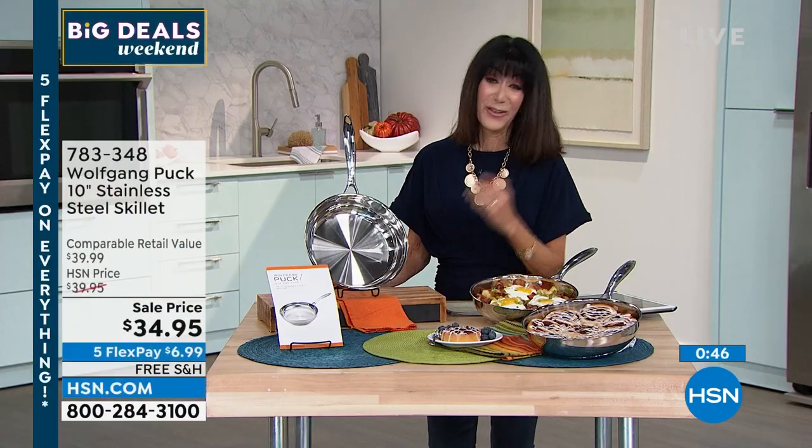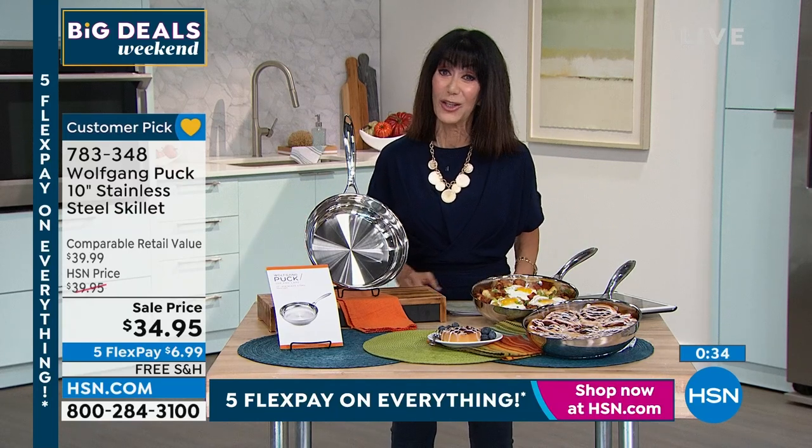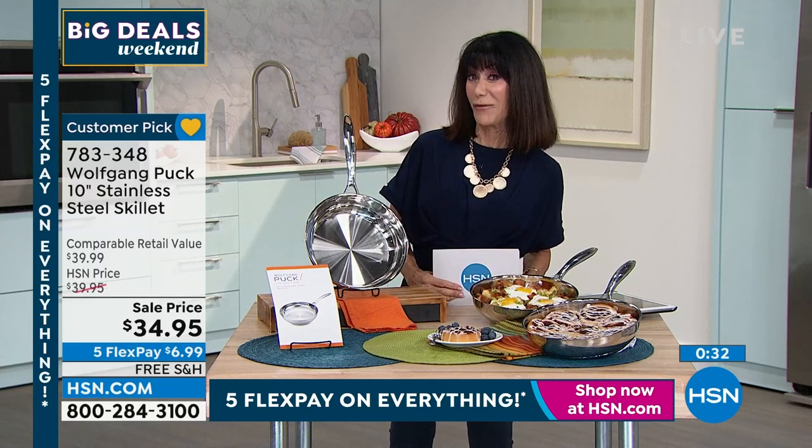We've loved you for so many years and everything you've done. Everything Chef's brought us — and we're hearing from you on Facebook. Everybody is so engaged and excited about the burgers and everything that we have in the hour. You always have 30 days return with everything that you're ordering from us here at HSN.